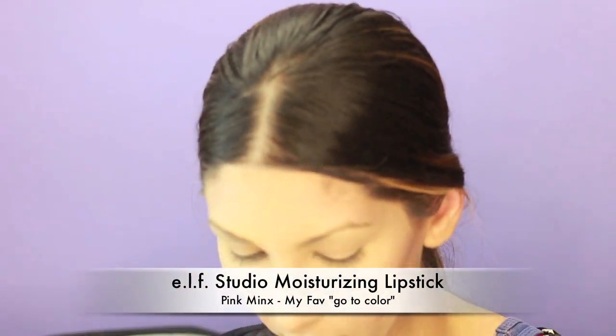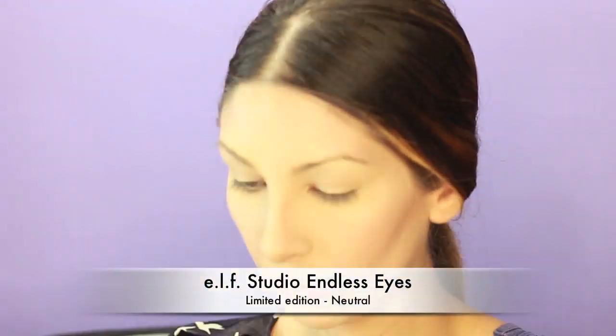This is my go-to lipstick. It is not too pink, not too neutral — it's just a really nice shade of pink. It's called Pink Minx, it's the e.l.f. Moisturizing Lipstick. It lasts all day and it just feels great.